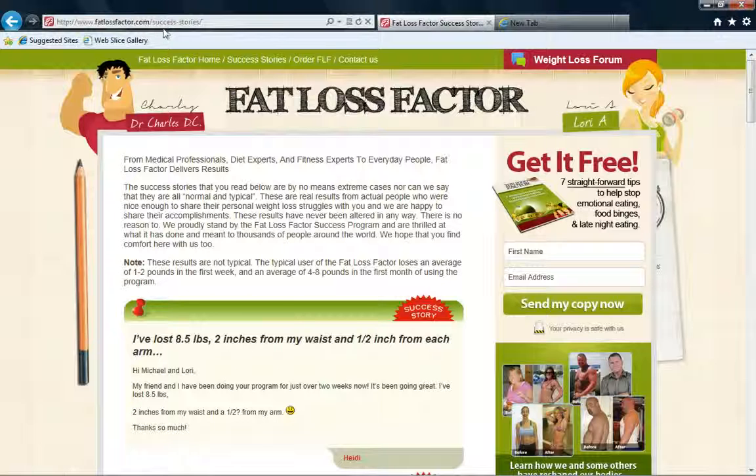Pretty much the website is fatlossfactor.com. And under the video I'll put the link where you'll be able to get the $4.95 discount. Yeah, $4.95.